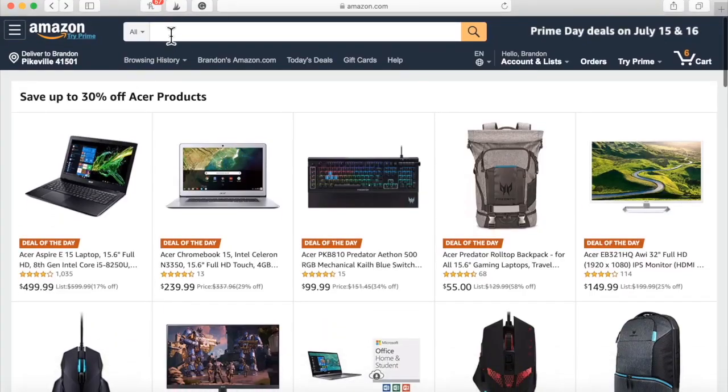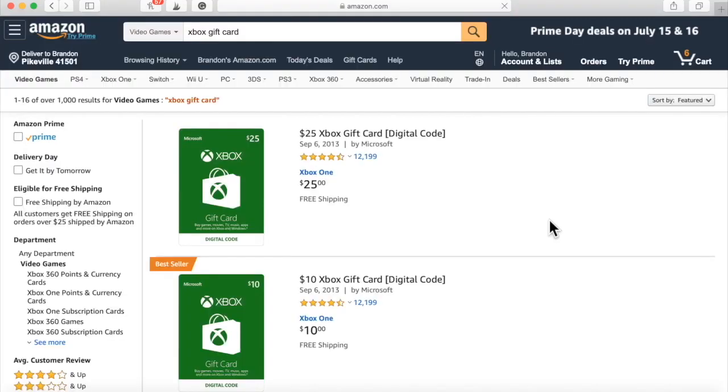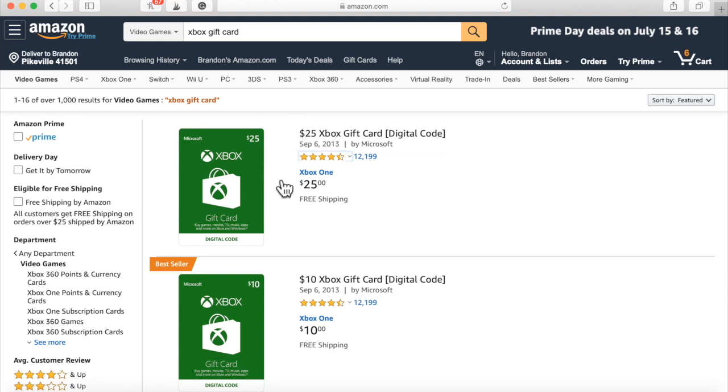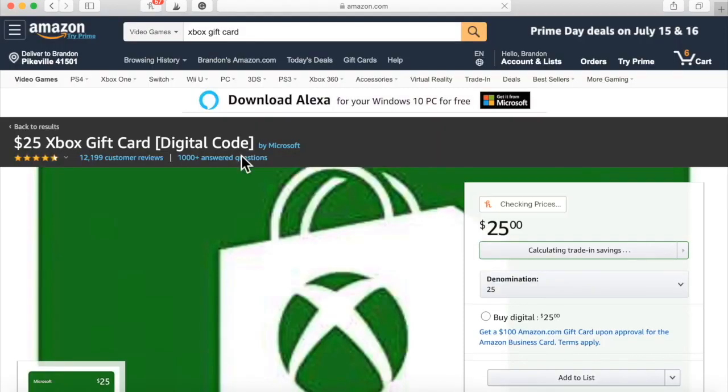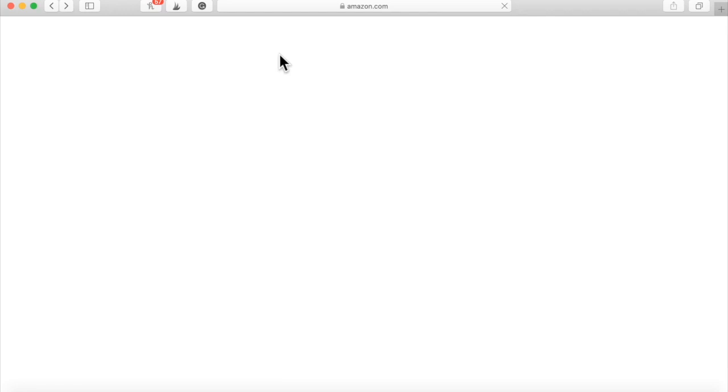Let's look at some gift cards — Xbox gift cards. When it comes to giveaways, there's probably going to be not much at all competing with the gaming space. This $25 Xbox gift card has over 12,000 nearly five-star reviews. If you want to go ahead and purchase this, you can up front because it's only $25. Or you can do the giveaway without purchasing the gift card up front.